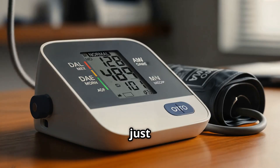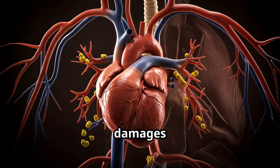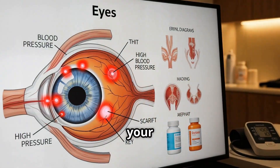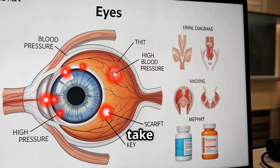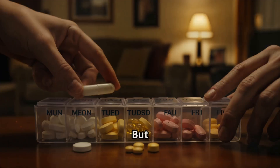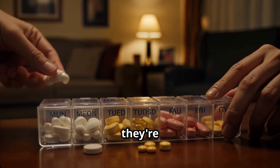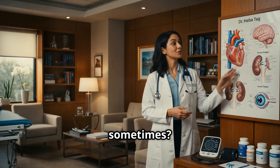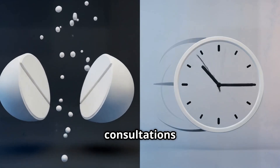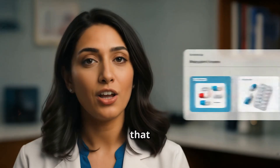High blood pressure isn't just numbers on a screen. If left untreated, it silently damages your heart, brain, kidneys, and even your eyes. That's why doctors take it seriously and often prescribe medications even if you feel fine. Unfortunately, many patients don't fully understand what they're taking, and sometimes even doctors don't explain the full picture because of time limits in consultations or thinking it's too technical. So let's demystify that together.